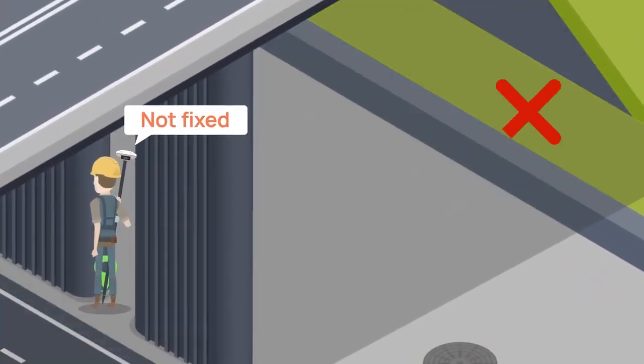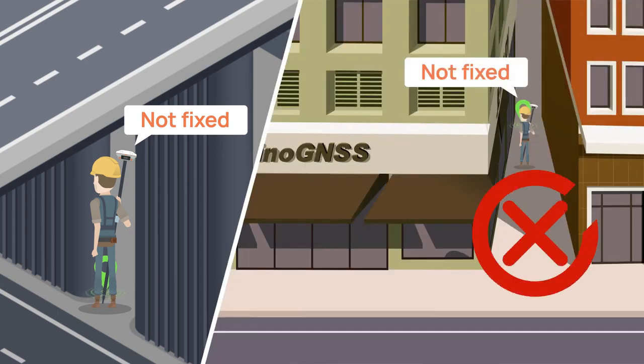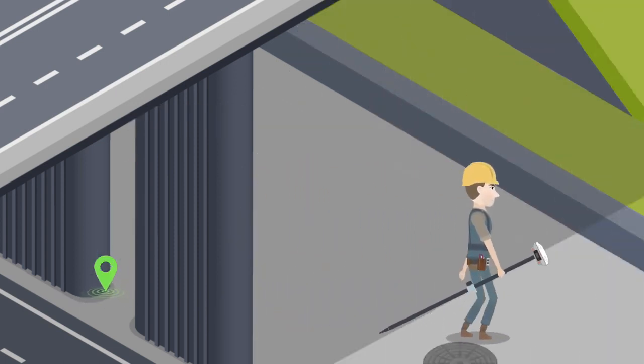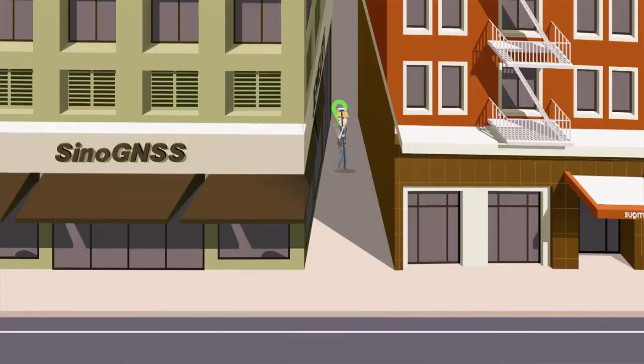In signal-obstructed areas like a laneway or under a bridge, the conventional GNSS receiver cannot get a fix. With MAS Laser RTK, you can stand somewhere with clear GNSS signals, because the millimeter-level laser on the MAS back can measure up to 10 meters. The laser mode can reduce the risk of errors and delays in the work.